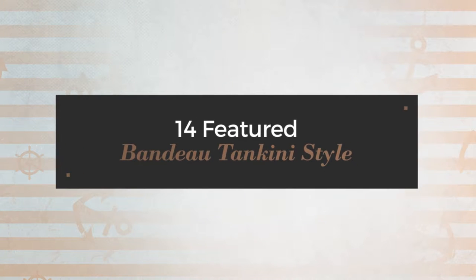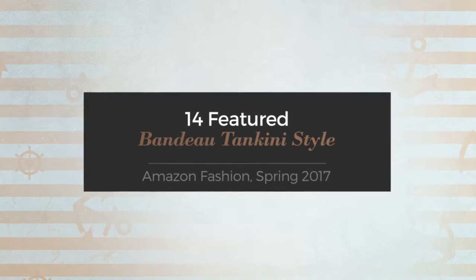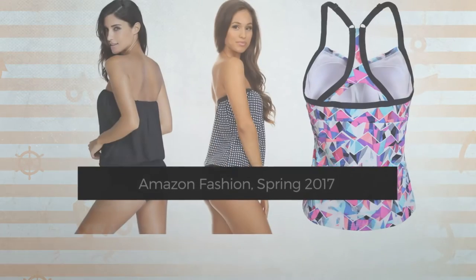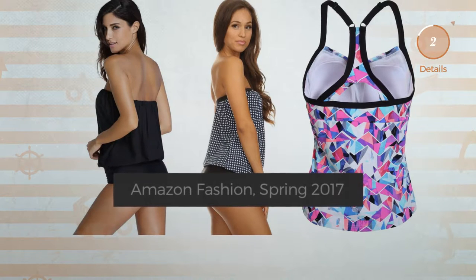14 featured Bando tankini style Amazon fashion spring 2017. At any time click the circle and get the details about your favorite tankini.